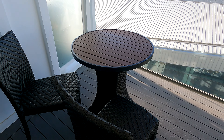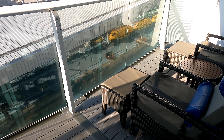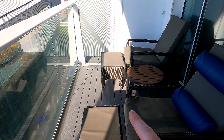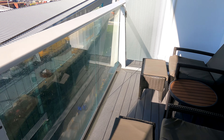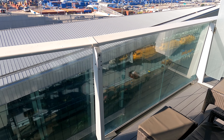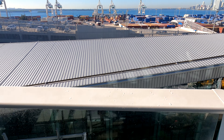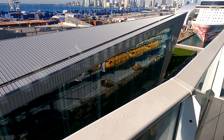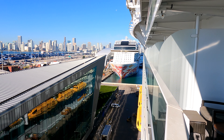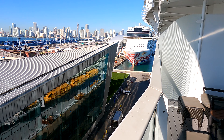On your balcony you've got two chairs and a table, plus two loungers and a short table with a foot rest on this side. This is about twice as wide as a standard ocean-view balcony. Being off the back here you're right on the edge of the hump, so you can actually look out the back fairly well and see all the wake right here.